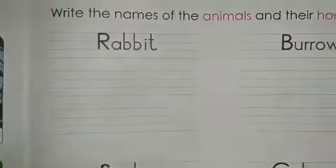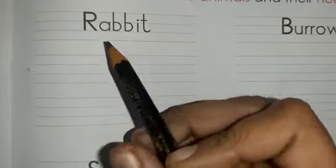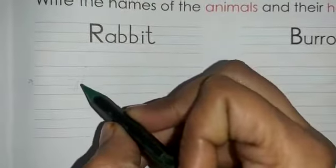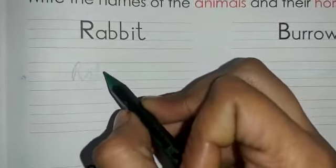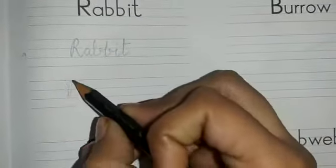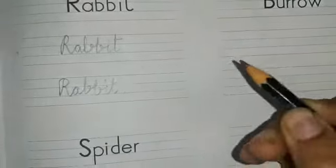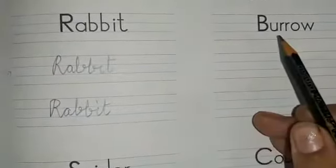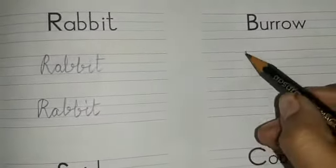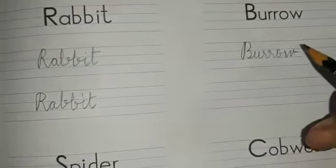We are going to write these down and learn their spellings as well. Let's begin. The first name is rabbit — R, A, double B, I, T — rabbit. Where does a rabbit live? Rabbit lives in a burrow — B, U, double R, O, W — burrow.